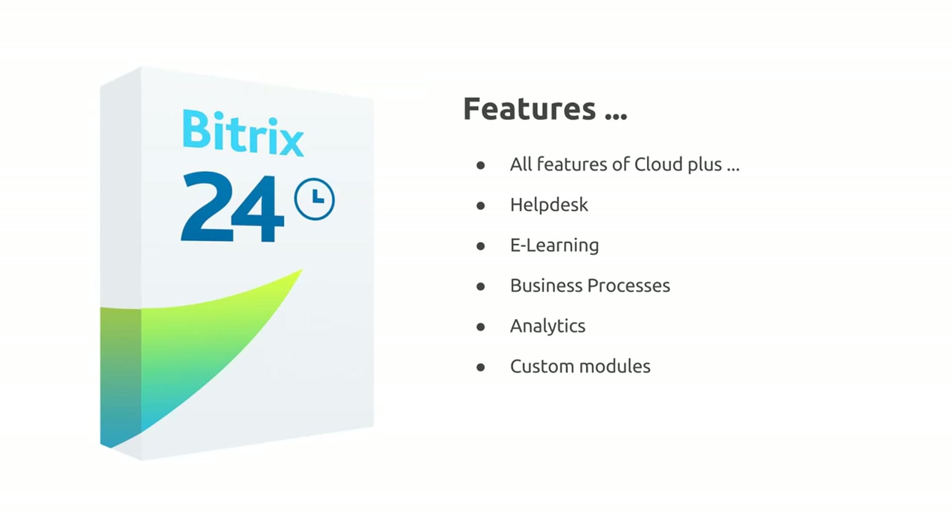We've also got analytics, which is essential to understanding the success of an intranet project. A good analytics package is available and we'll have a little look at that. These are just some of the additional features available with the self-hosted version — there are many others, and essentially you can create your own. Many of the solutions you're currently using on other platforms can be developed by a partner on the Bitrix platform.